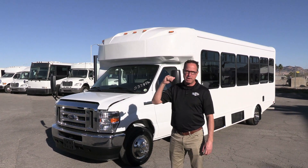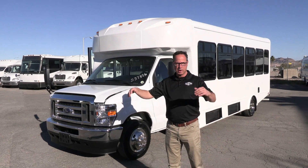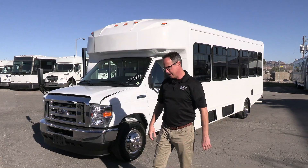We have seating for 28 passengers back there on some nice gray cloth seats. We got some overhead parcel storage. Let's walk around and check it out.